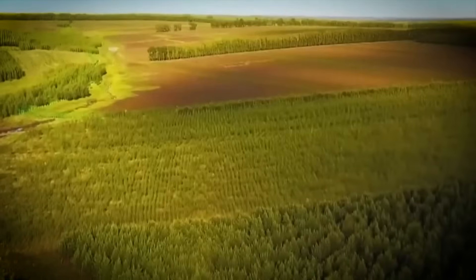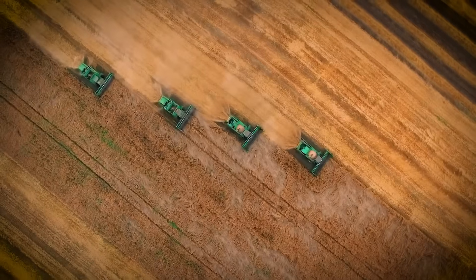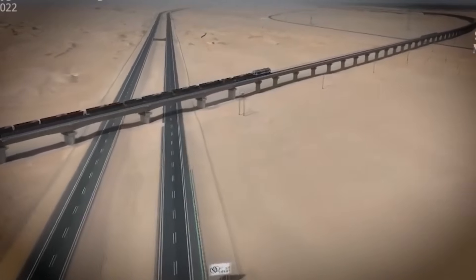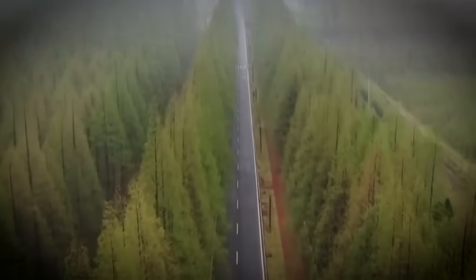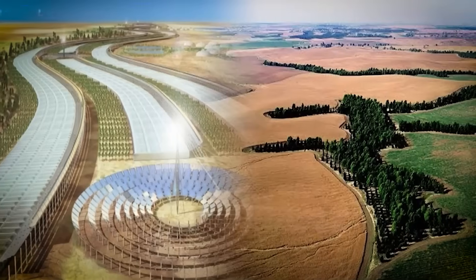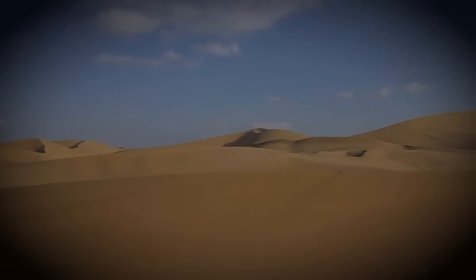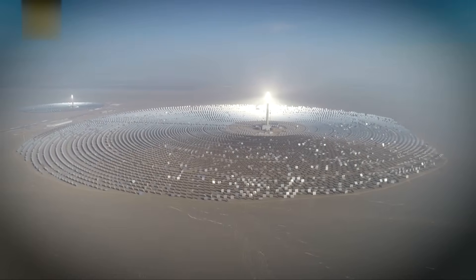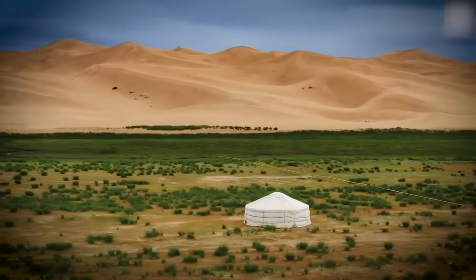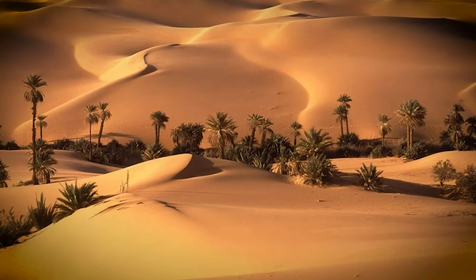People all over the world are amazed by China's rapid growth. Every day, China comes up with new ideas that even the most powerful countries can't believe. It's amazing what they've been able to do recently — transform empty deserts into healthy environments and energy sources. The U.S. is shocked by this bold action. How did they do what looked impossible and change the rules for living in the desert? Stay with us as we discover how China built its new desert-building technology.